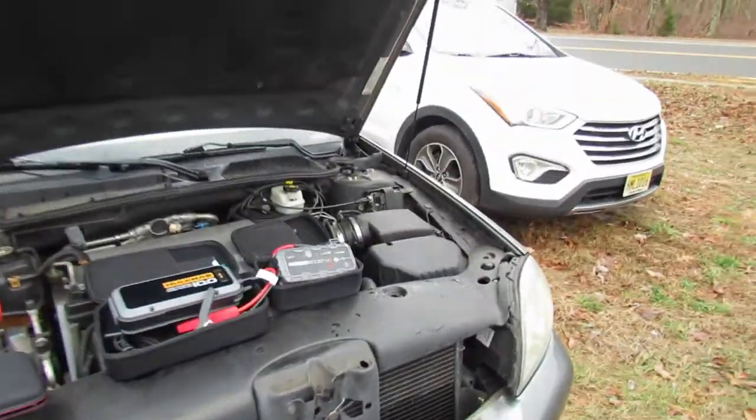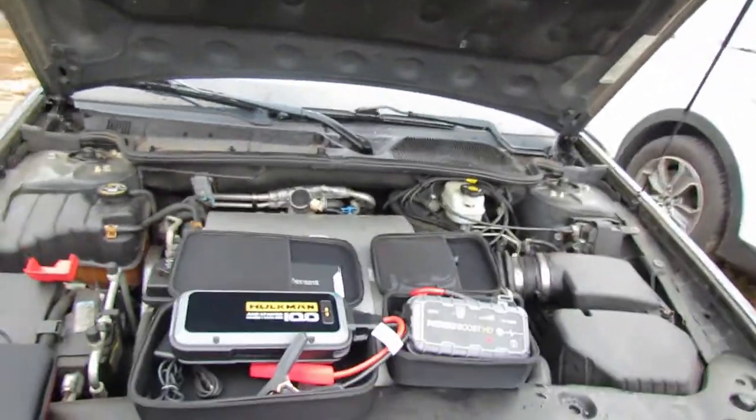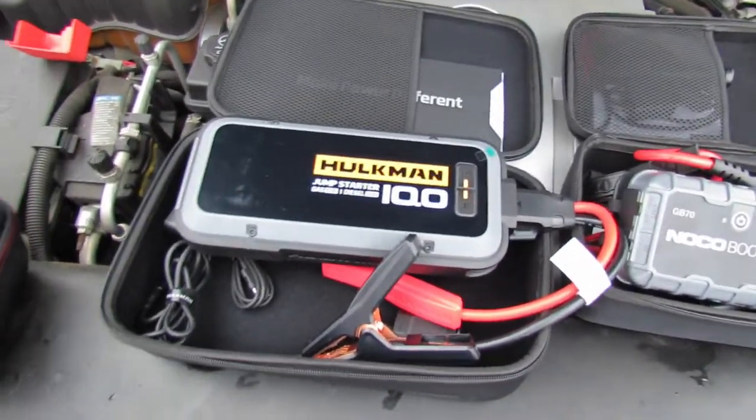Okay, this is your boy Michael with H&M Limousine. Initially I thought I had a dead battery in my 2004 Cadillac DeVille with the V8, and unfortunately that is not the case. So I was gonna do a video about